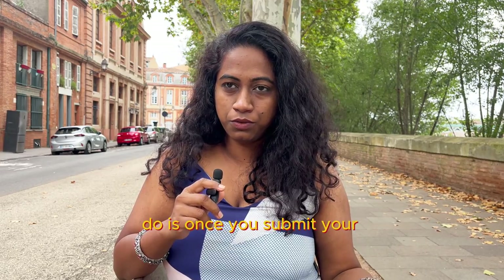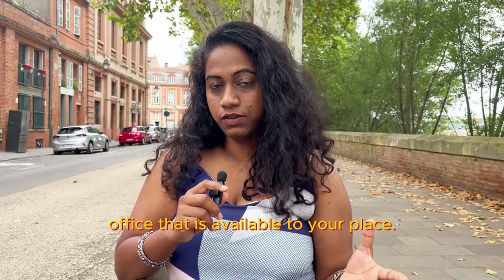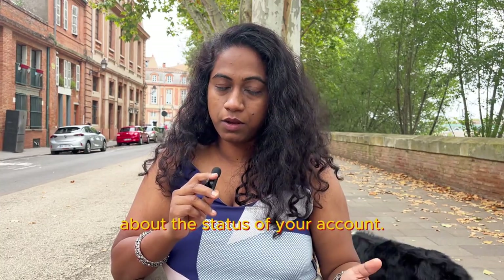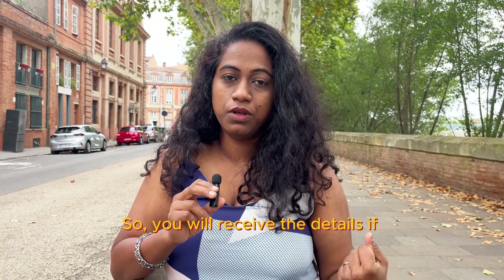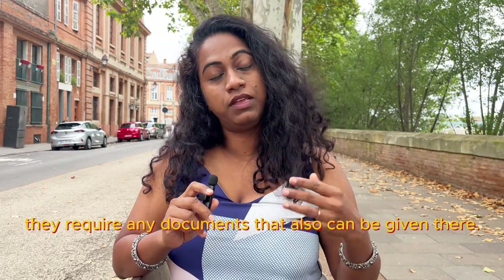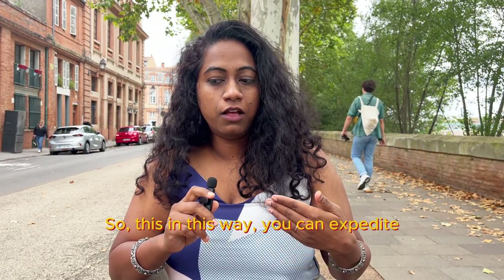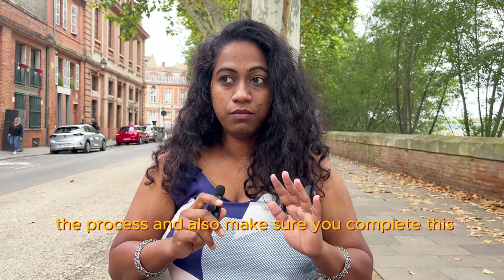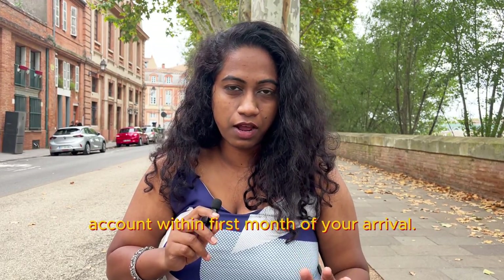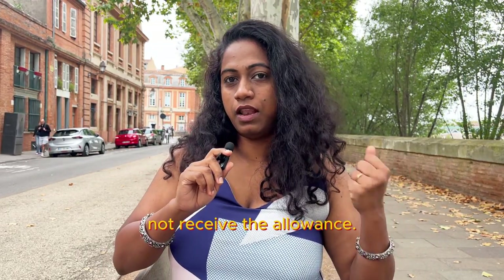This process can create confusion, as it did with one of our friends. What I recommend: once you submit your application, find the nearest CAF office near your place. Go there and keep inquiring about the status of your account. If they require any documents, you can hand them over in person. This way you can expedite the process. Also, make sure you complete this account within the first month of your arrival, otherwise you will not receive the allowance for that first month.